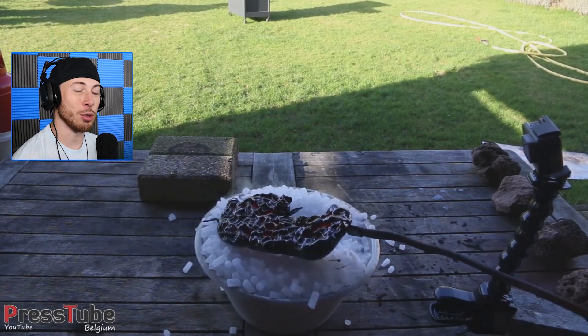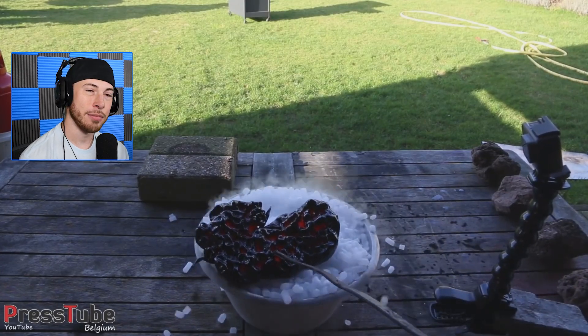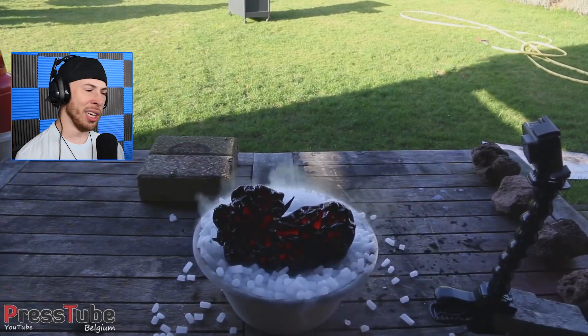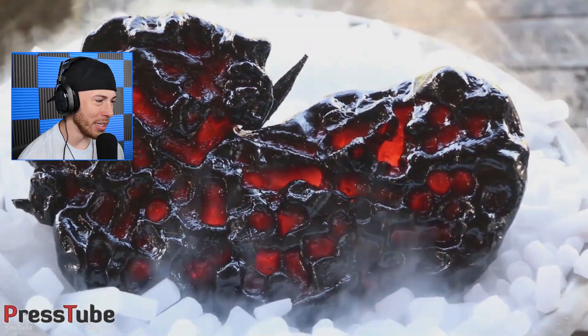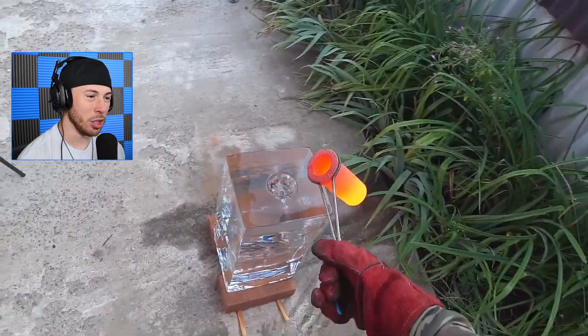This guy clearly shows us that dry ice can stop lava — the lava just doesn't even melt the dry ice. The lava stands no chance, and it even leaves imprints in the lava, which is pretty cool. The dry ice is so cold — I don't understand how it just sits there chilling with lava.